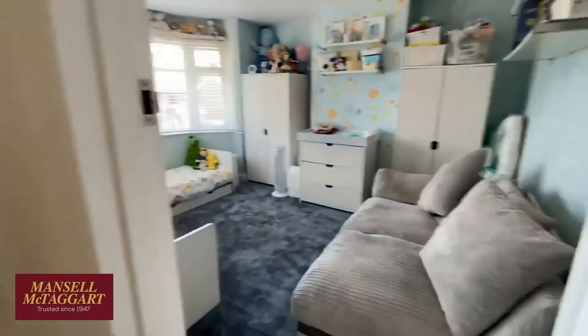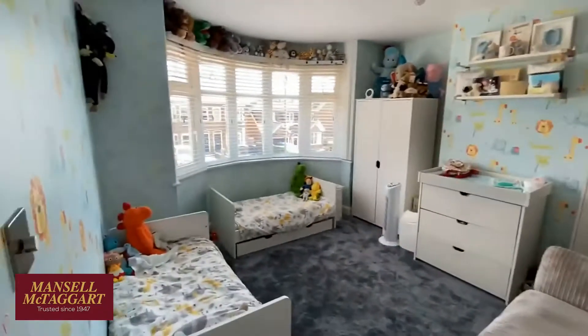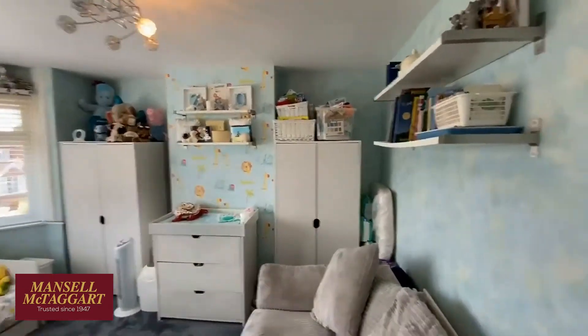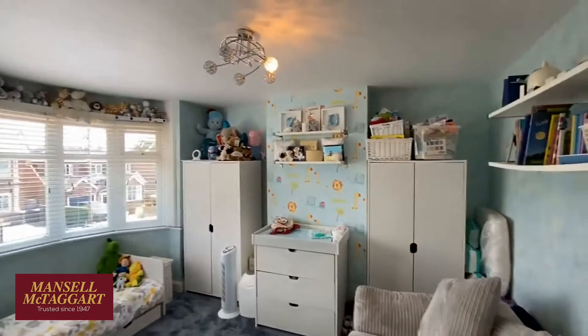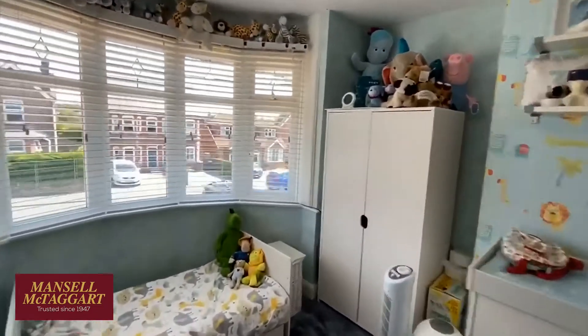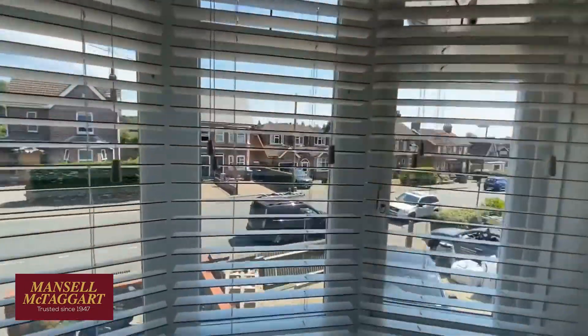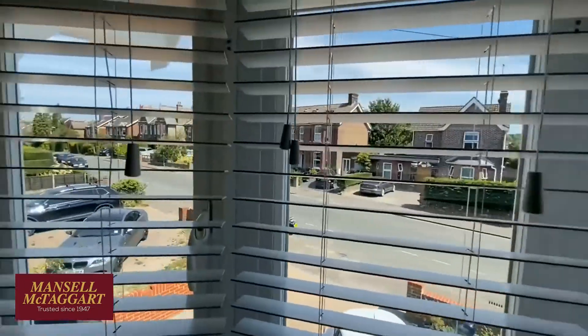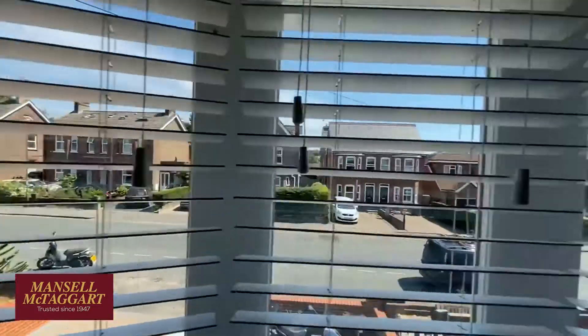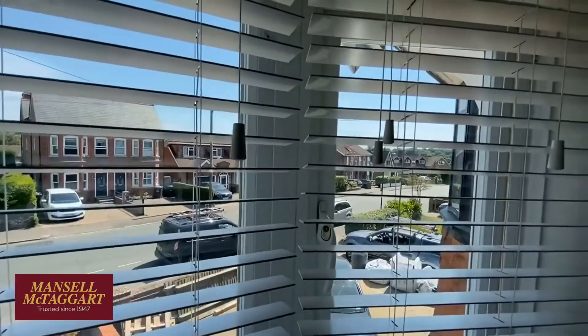The front bedroom I'd say is the slightly bigger one of the two. Their two boys are using this as their bedroom — it's a big room, chimney breast there, wardrobes either side, though you could have had cabinets made in that recess. And again the lovely bay window looking back across the road. Haywards Road is a bit of a mixed road — it's mainly lovely old Victorian villas and a few 1930s properties.